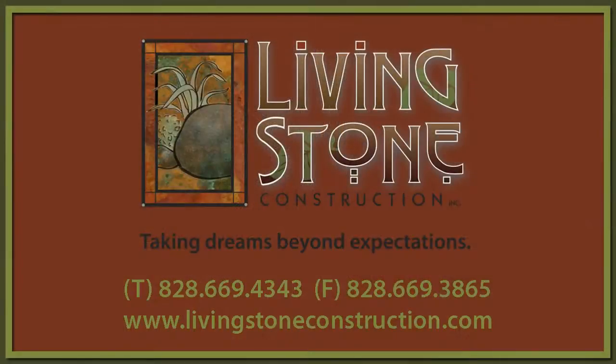To learn more about foundation construction or custom home building in the mountains, visit our website at livingstoneconstruction.com. Thank you.